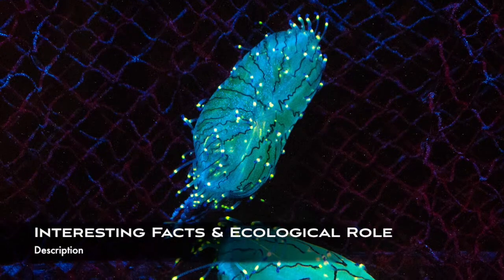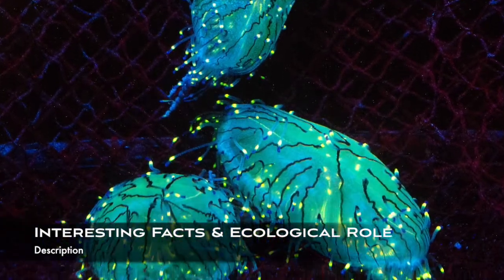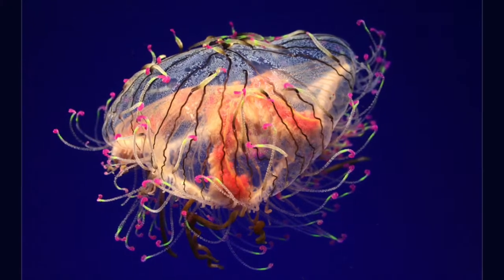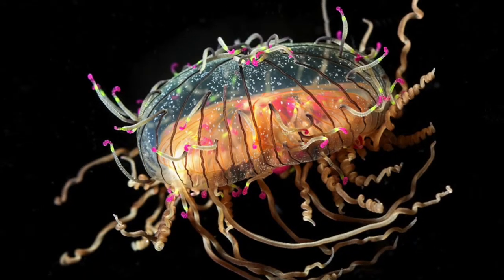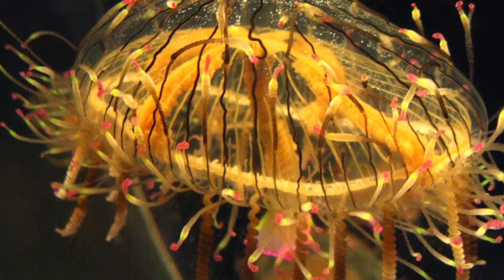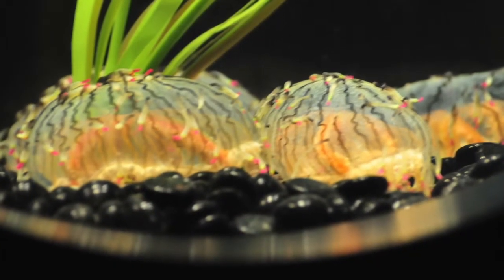There are many interesting things about the flower hat jellyfish. When they bloom, it actually signifies increasing pollution or an imbalance in the ecosystem. Their digestive system consists of their mouth and their stomach. It's actually their bells, not their tentacles, that allow the jellyfish to move around. Their tentacles produce a sting that, while not deadly for humans, produces a very painful rash. Flower hat jellyfish play a very important role in the coastal waters food web because they prey on planktonic organisms like crustaceans, copepods, and fish larvae, which helps control their population levels in the wild.